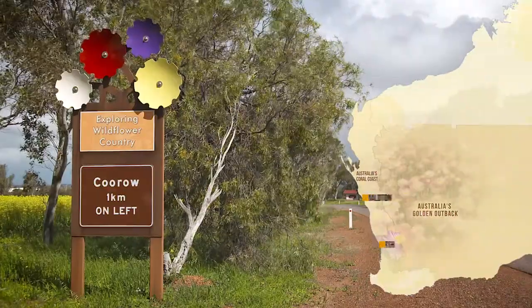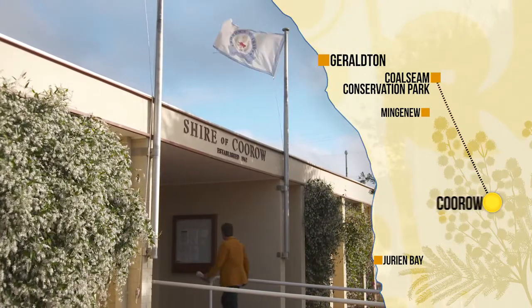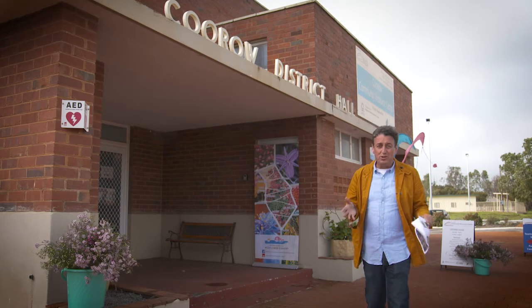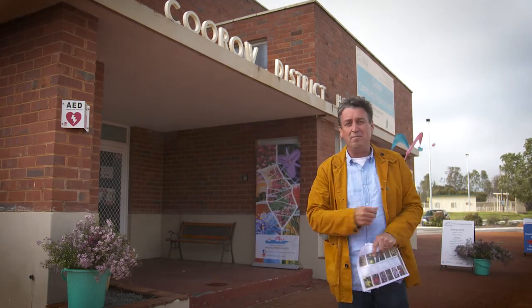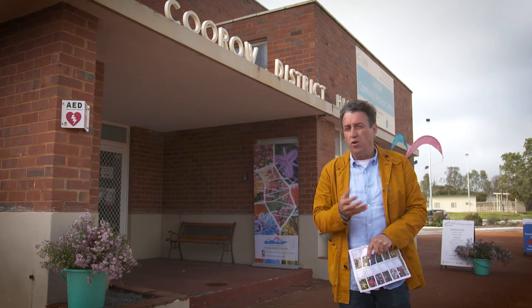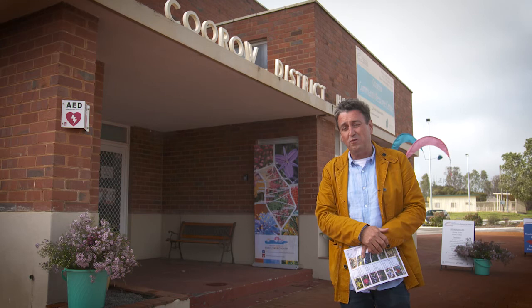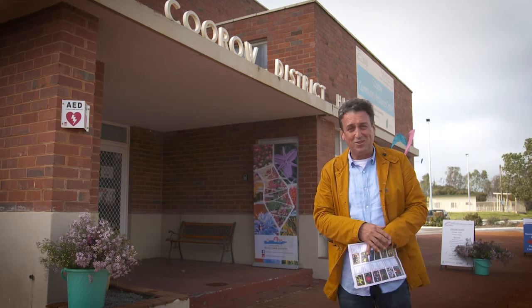The town was gazetted in 1893, but Aboriginal people have been living in this area for thousands of years. The town's name comes from the local Aboriginal language, and it could have been one of two things — either 'the land of many mists,' or named after Karoo, a type of portulaca plant that was an important food source, mainly because it's such a high source of omega-3 fatty acids.